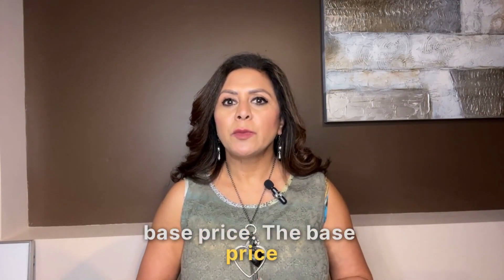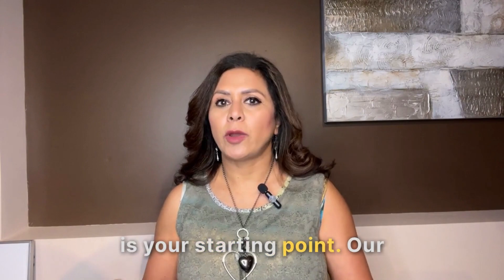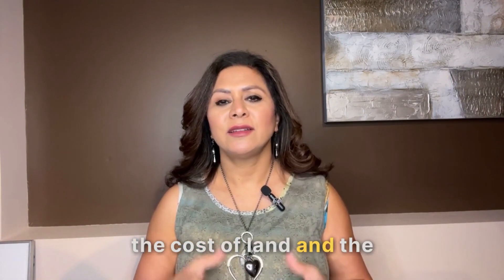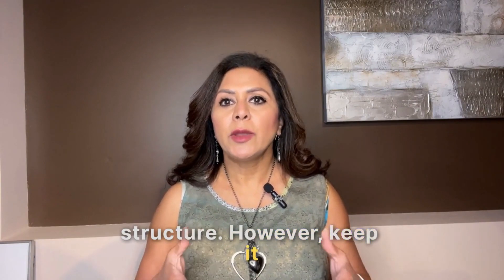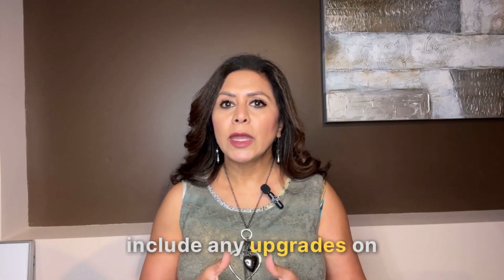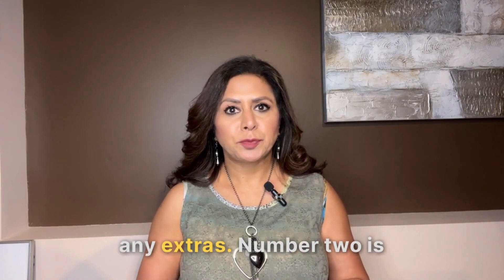Let's talk about the first point: base price. The base price is your starting point. This covers the cost of land and the structure. However, keep in mind that the advertised base price often does not include any upgrades or any extras.